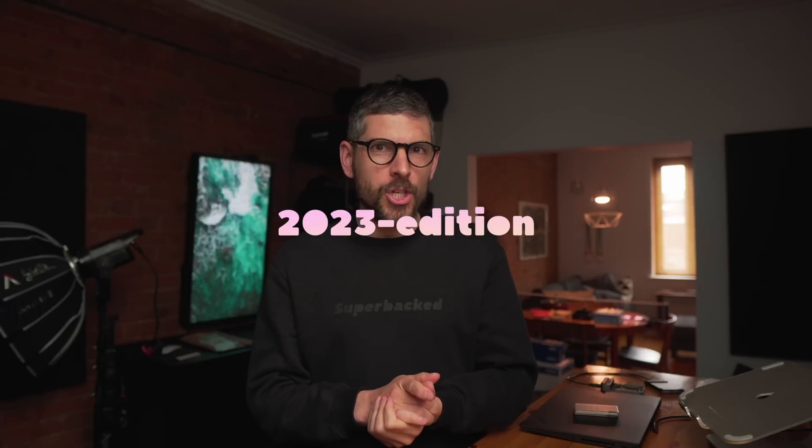Hey, Sun here. I'm a privacy and security researcher, and you're watching the Privacy Guides. Today's episode is here in the lab, as the old episodes were. I want to talk about what has changed in my setup — this is the 2023 edition.